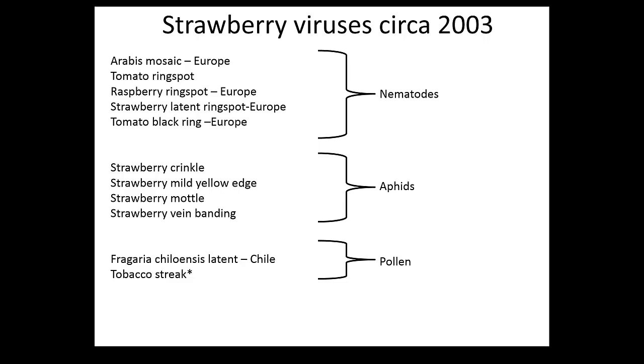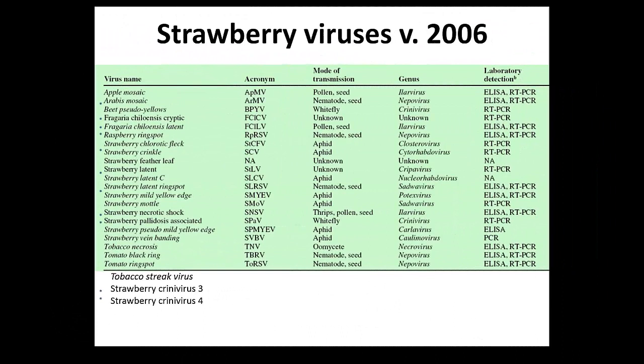How many viruses do we know in strawberry in North America? We had five, and then the two new whitefly-transmitted viruses - so about seven and a half. Those are the viruses we found after finishing the study in California - we pretty much doubled the number of viruses present on the West Coast.